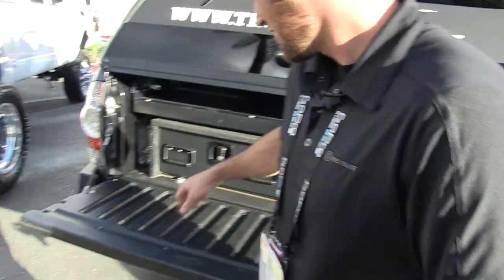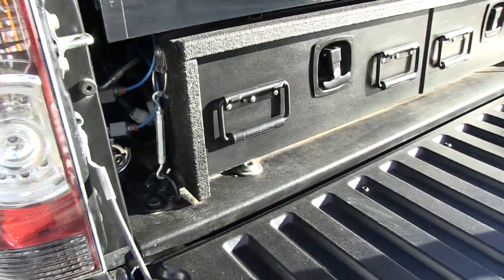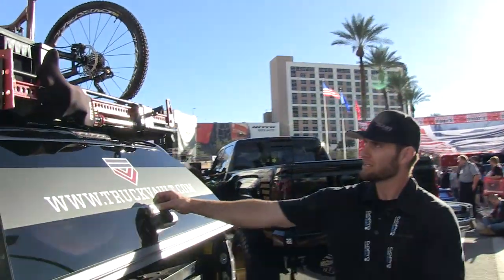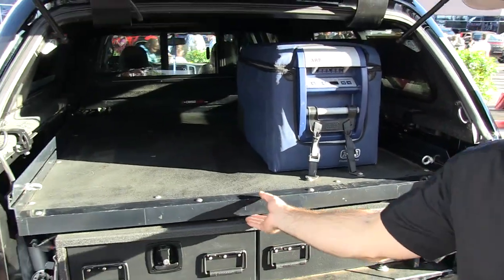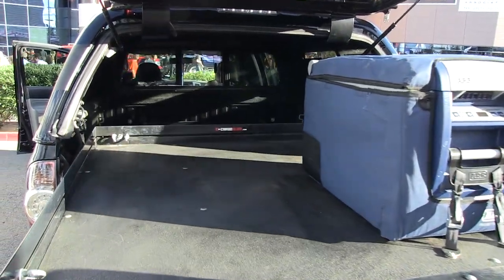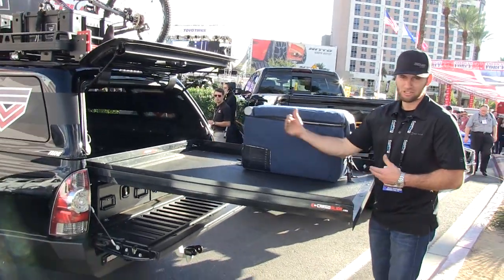On the other side I have the ARB dual air compressor — I can air up tires or run air tools, whatever I need. High lift up on top, and inside there's a fridge to keep drinks cold and keep the kids happy.